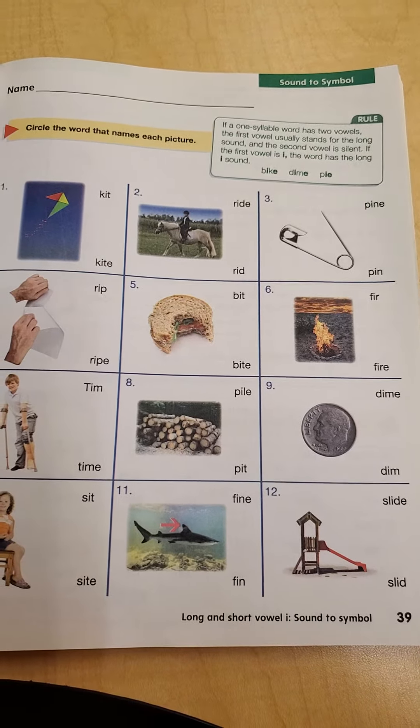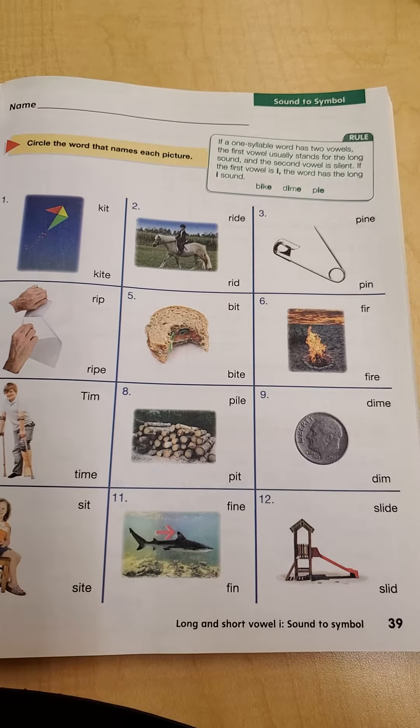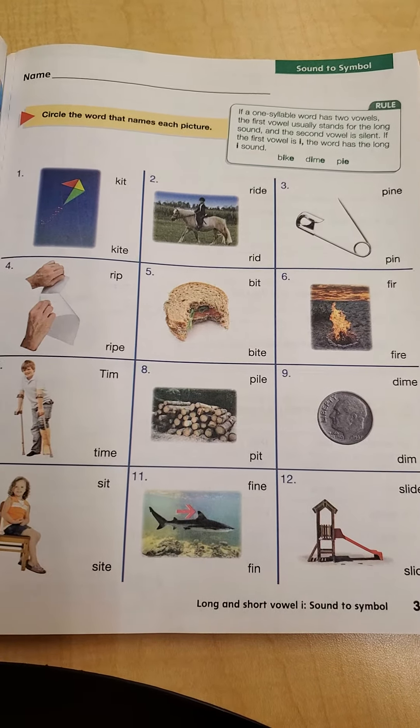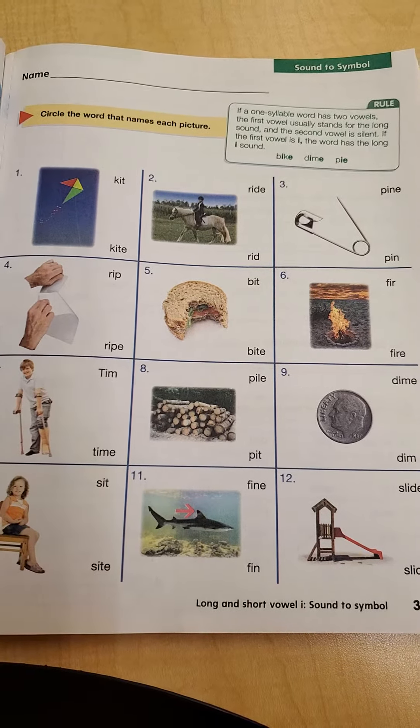Good morning, boys and girls. We are working on page 39 in our Phonics book this morning. The directions say, circle the word that names each picture.